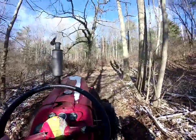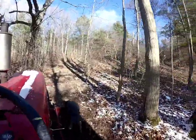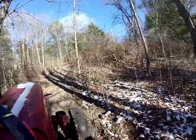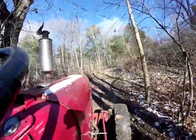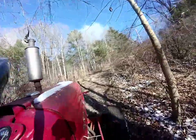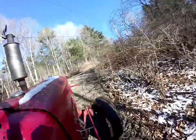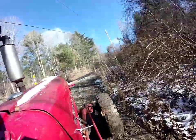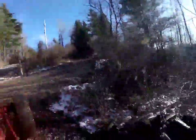Without popping a wheelie and going backwards — hopefully I'll have to drop my camera. There we go. He's definitely steep. Hold the throttle in. There we go, right up the top.